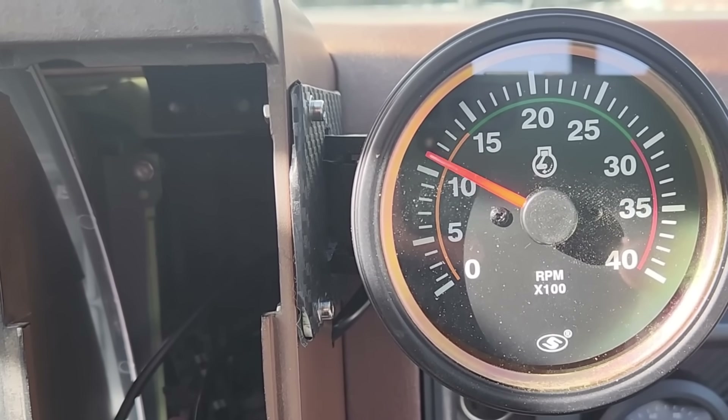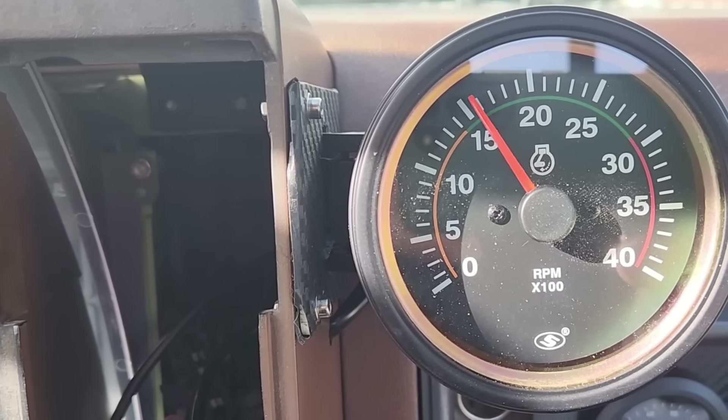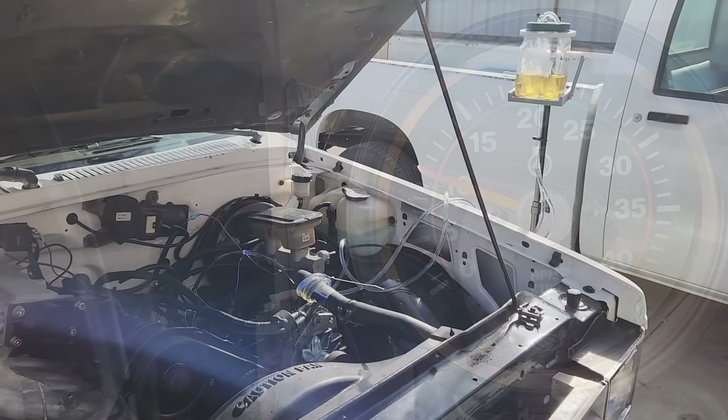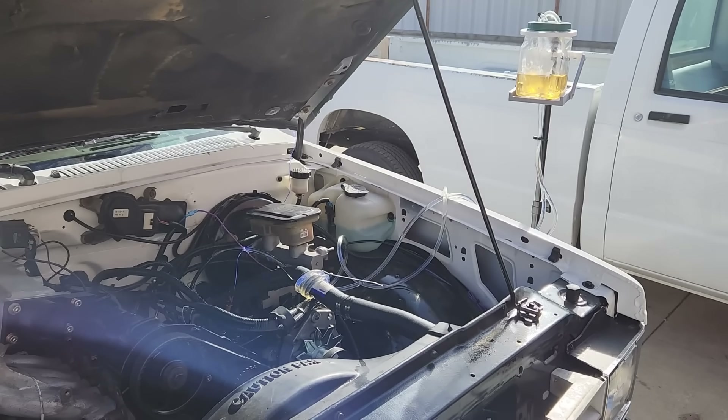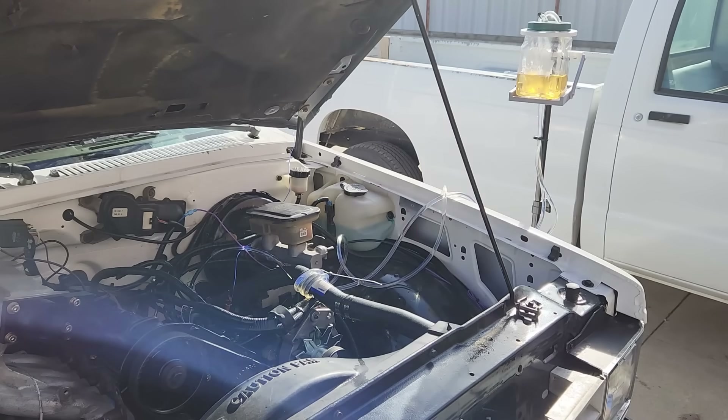When you're about halfway through the purge, it's recommended that the engine be shut off for at least a half hour, and that will allow the chemicals to deep clean the pump. At this point in the purge, it's time to shut the engine down, and we're going to wait for a whole hour before we start it back up again.